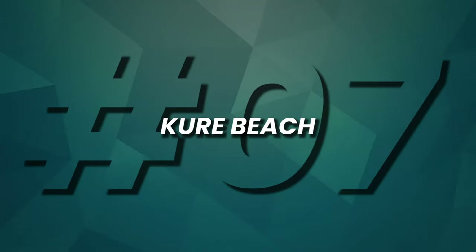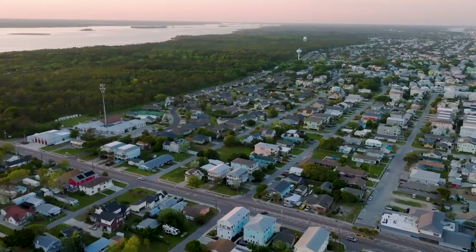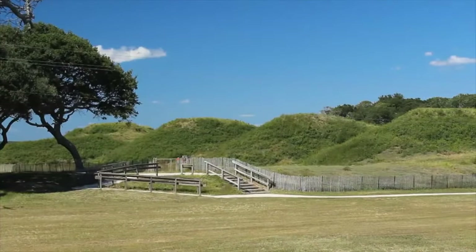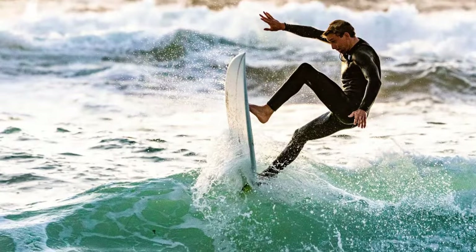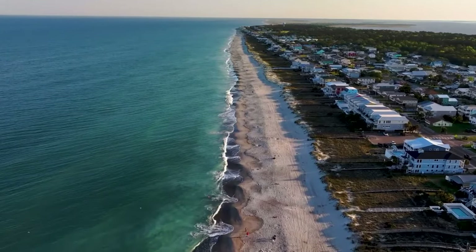Number 7, Kure Beach. This picturesque coastal retreat is located just a short drive from Wilmington. Step back in time at Fort Fisher's State Historic Site, the hallowed grounds of the pivotal Civil War battle. Kure Beach's crystal-clear waters are perfect for surfing, kayaking, and paddleboarding, or simply basking in the Atlantic's embrace.